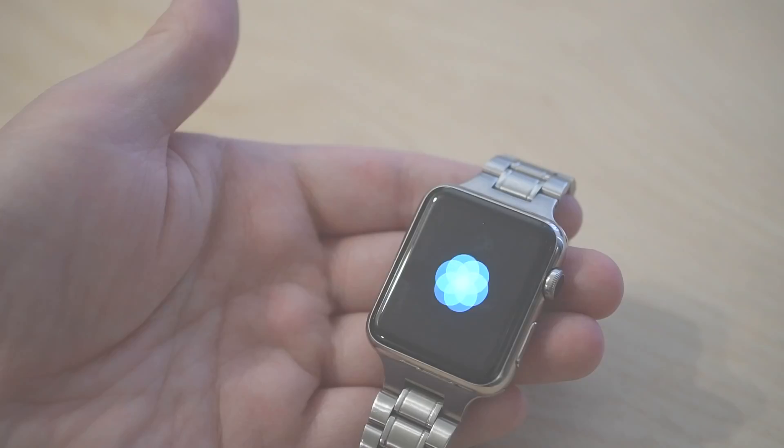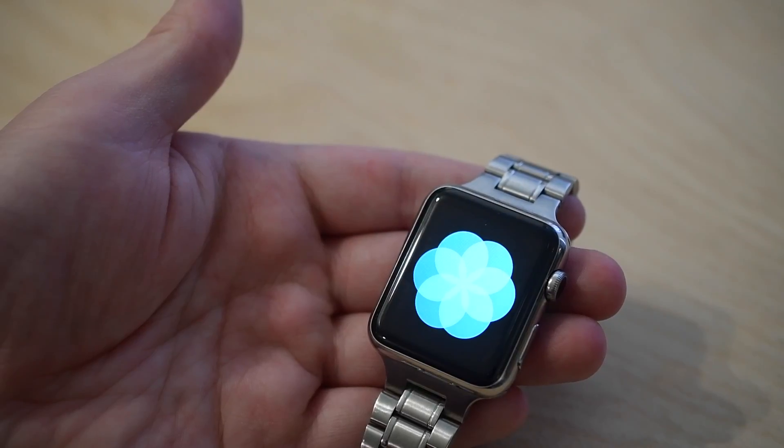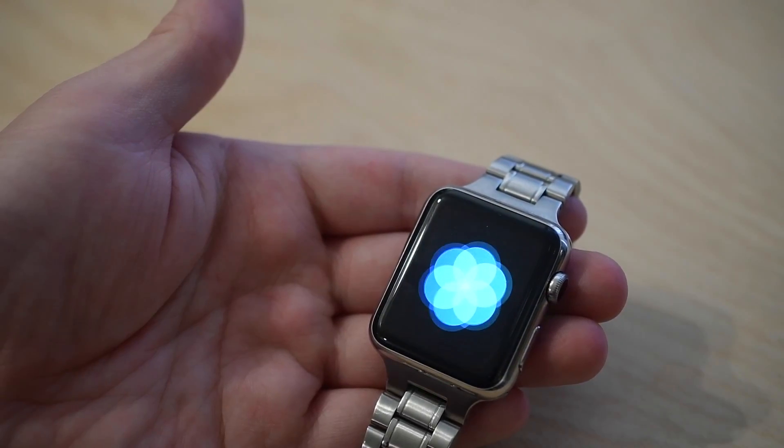Welcome, thanks for joining. It's Andrew from iDownloadBlog, checking out what's new in WatchOS 3 Beta 5.